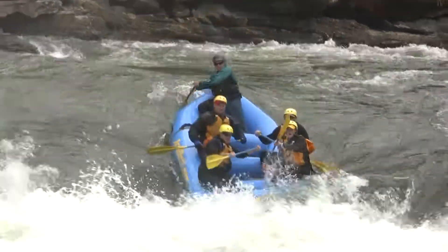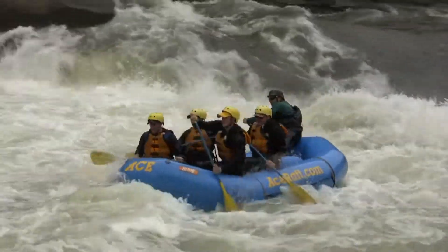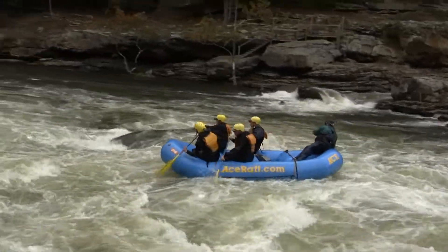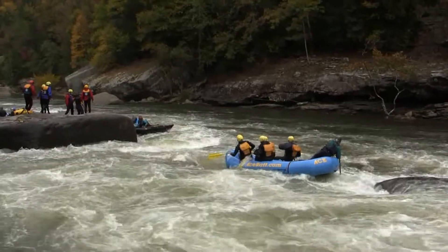More whitewater rafters approaching the lip of Sweets Falls, punching through the bottom — looking good. A beautiful line, and these guys backing off of Postage Due Rock. Looking good — that's right where you want to be.